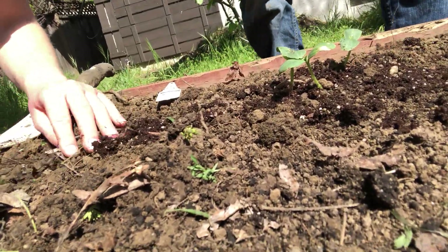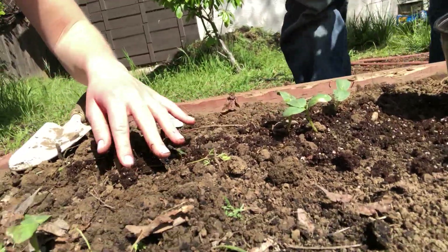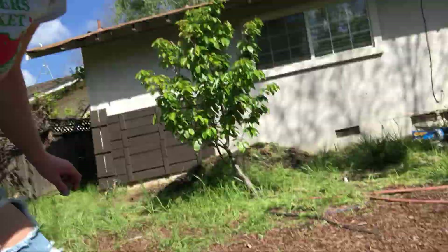We do not have enough cucumbers to do all of this, so I'm gonna plant two of them over here. We got our two cucumbers here. I'm gonna put the little label in and then he's finishing up the last cucumber.